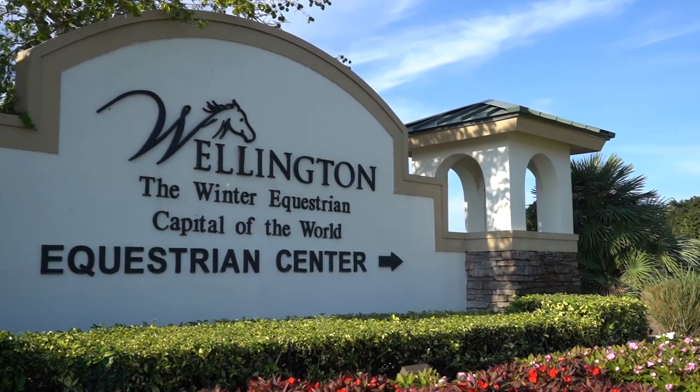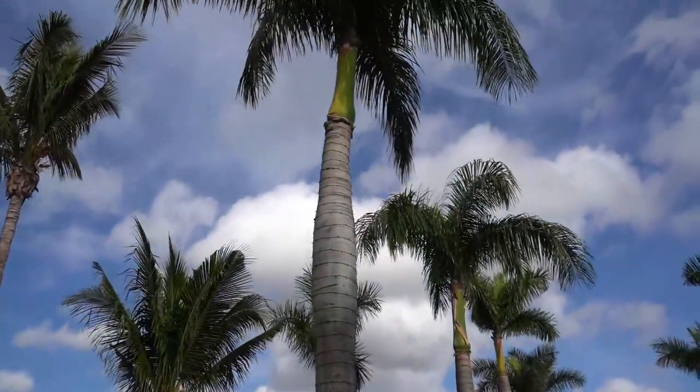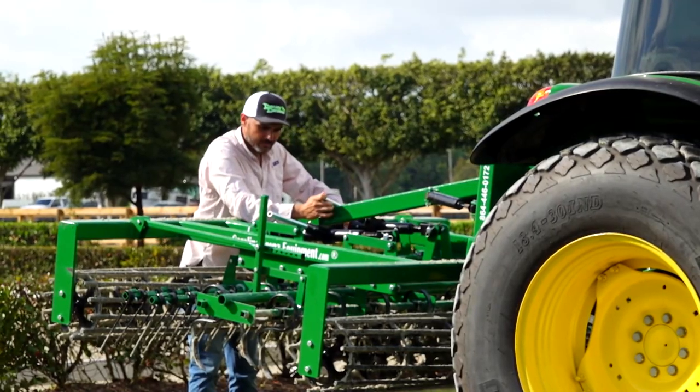Wellington is considered the winter equestrian capital of the world. For us, it's year-round business. Real estate value is high because of it. It is the mecca for anything horse-related.